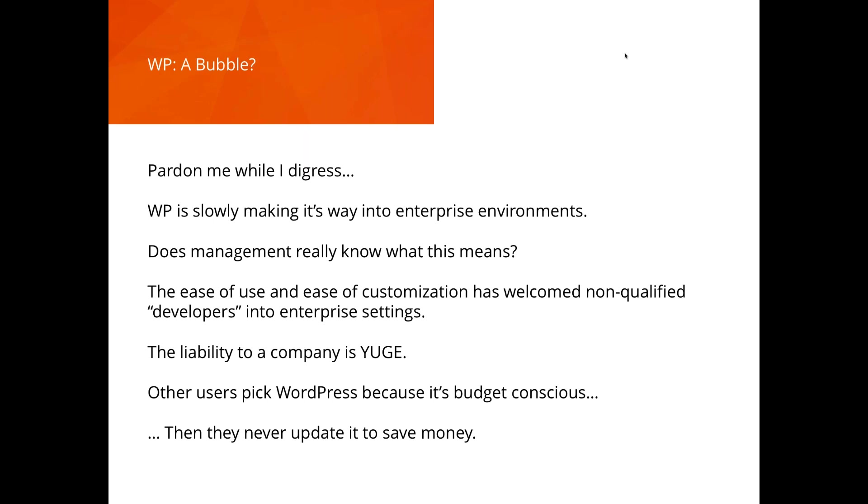WordPress is making its way into enterprise because decision-makers have worked with it, know it, and have comfort with it. But if management really knew the risk levels, it would not be happening. At the lower tier, people choose WordPress because it's budget-conscious and non-qualified developers who use it are cheap — but those people save money and then don't update it, and all those risks come back to bite them later.